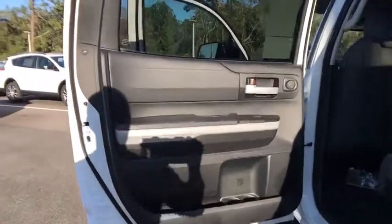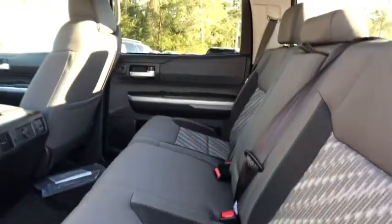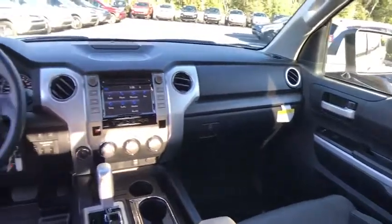Here are some of this vehicle's great options: stability control, traction control, keyless entry, anti-lock braking system, tow hitch, backup camera, lane departure warning.